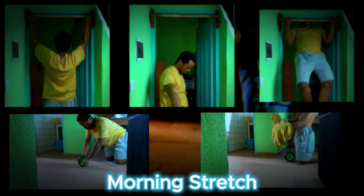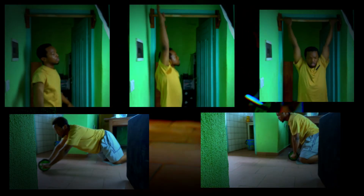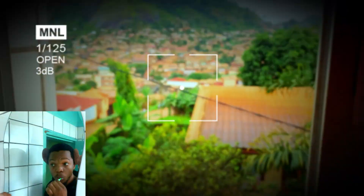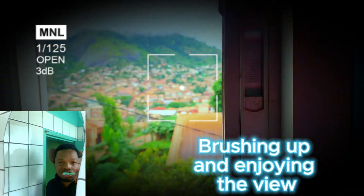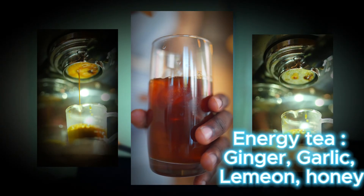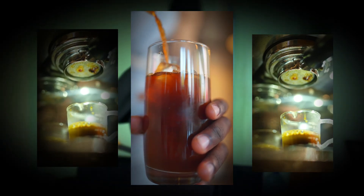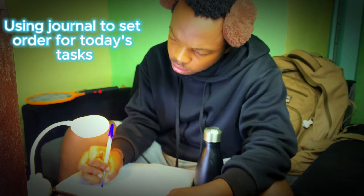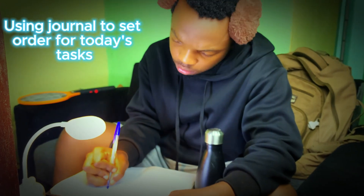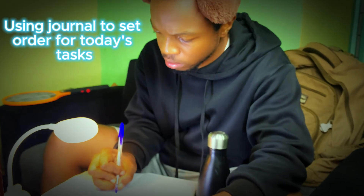Then I get a good morning stretching in, because spending hours at a desk requires some flexibility. After brushing up and enjoying this beautiful view, I make myself a cup of my energy tea — a mix of ginger, garlic, lemon, honey, and sometimes beet juice. It's not everyone's cup of tea, but it keeps me sharp and ready to tackle the day. I start by going to my journal to check out the tasks planned and give them some order to follow.